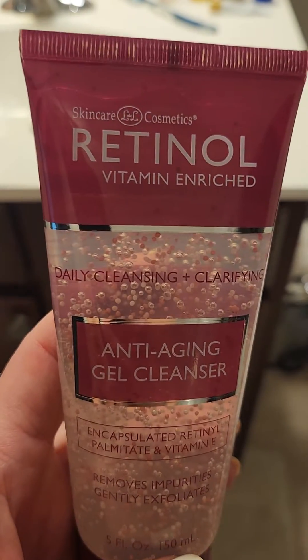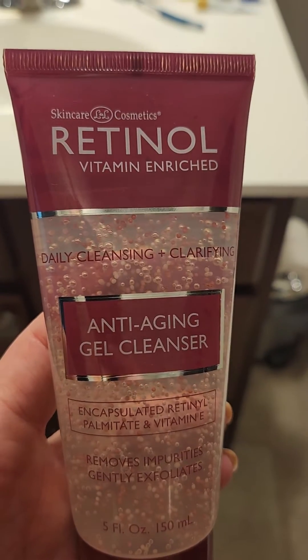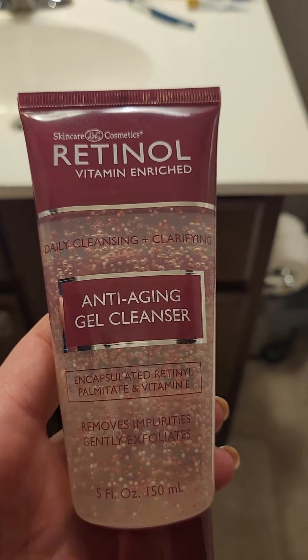I definitely know I'm getting a little bit of retinol every day on my face for those wrinkles and anti-aging. So like and follow me for more videos and happy shopping.